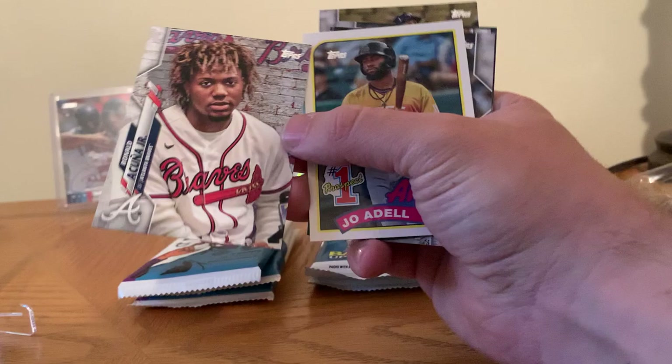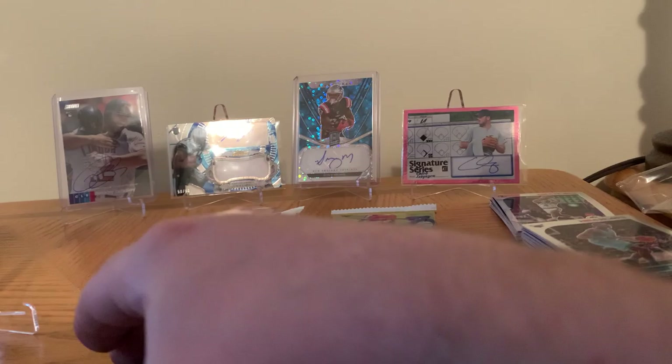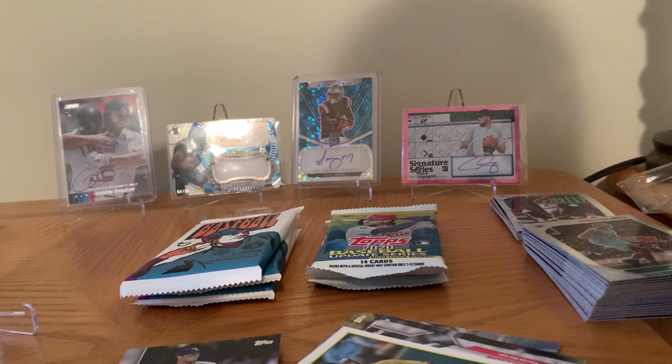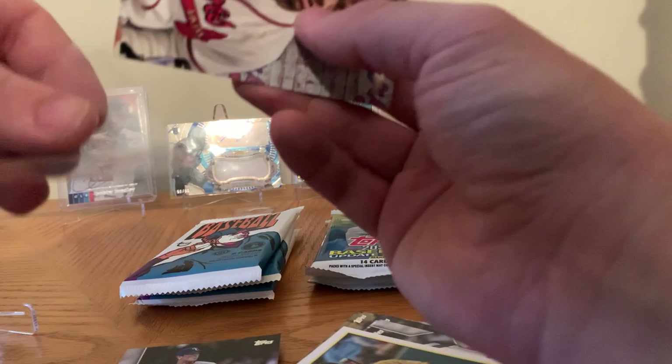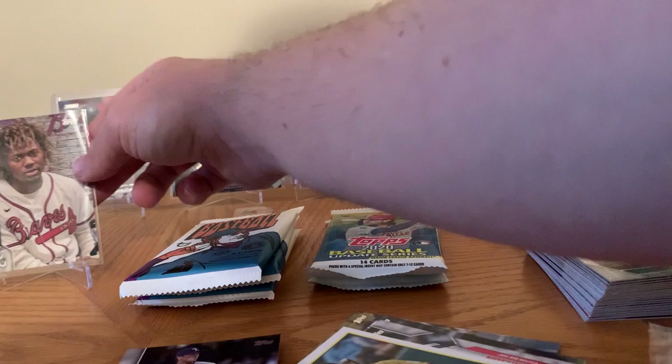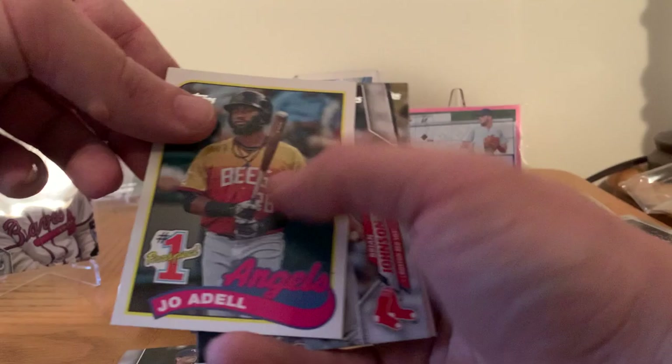No way, dude! Let's go. Talk about a good short print to get right now. That is insane. What's the number on that? 1631 — that might be a super short print right there. Where are my sleeves at? We're going to sleeve this up right now. That is crazy — that's a very nice hit out of the first pack. Super short print. I don't know if it's a short print or a super short print, but that's incredible.